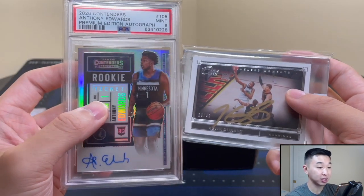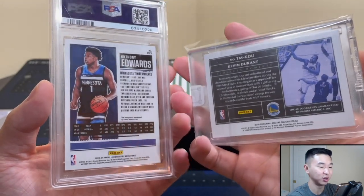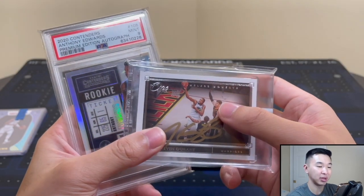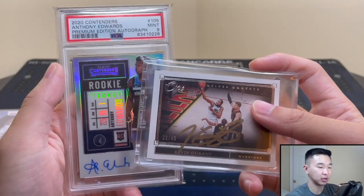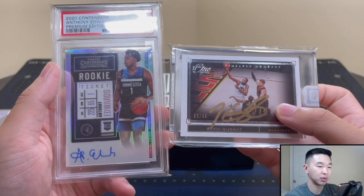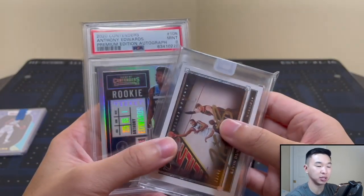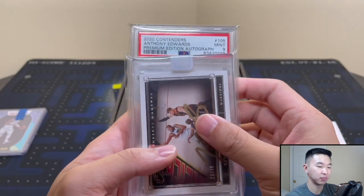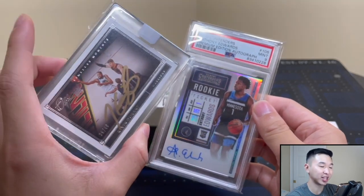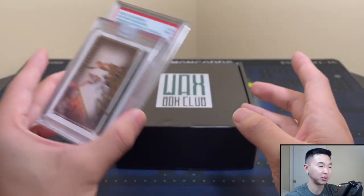I personally think I did really well — so what do you guys think? Rate the trade on a scale of one to ten, ten being incredible and one being the worst possible. I was on the fence about trading the Curry and talked to several people about it, but he made a fair offer and we made the deal. I personally am happy with it — that's all you can hope for in a trade. I wish the Kawhi and the Ray Allen weren't so expensive, but this set is super pricey on eBay.